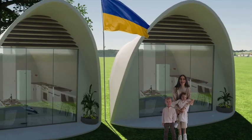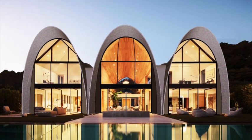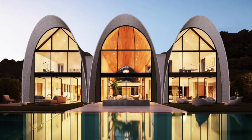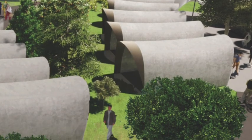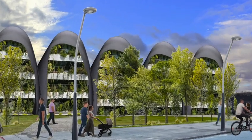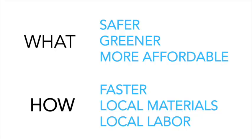One of the most exciting aspects is the wide applications for this technology. They can be used for everything from custom homes to disaster relief or low-cost housing and high-density urban housing, or even wineries, all having the same advantages of being safer, greener, and more affordable whilst being faster to build using local materials and local labor.